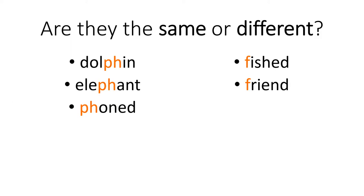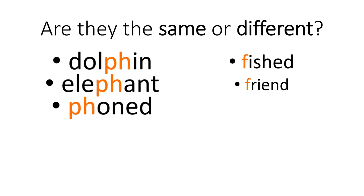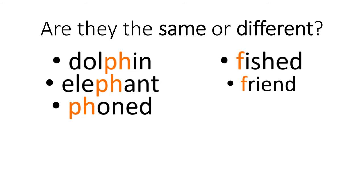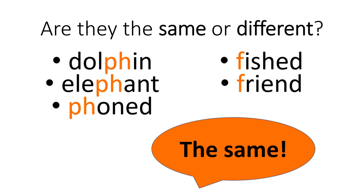Very good. So what do you think? Do PH and F sound the same or different? Let's see. Dolphin, elephant, phoned, fished, friend. Dolphin, fished. I think they sound the same. Yes, very good.